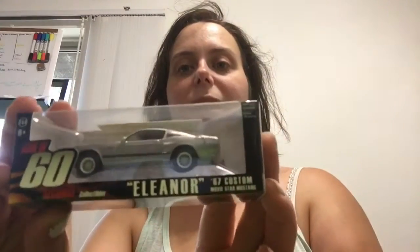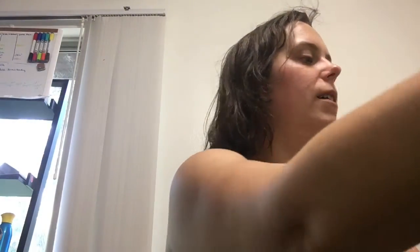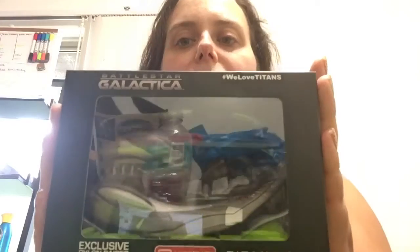We have Eleanor from Gone in 60 Seconds to add to my little car collection of famous cars. So far I have the Winchester's Impala and Eleanor from Loot Crates. We also have a Battlestar Galactica Cylon Raider — I don't really watch Battlestar Galactica.